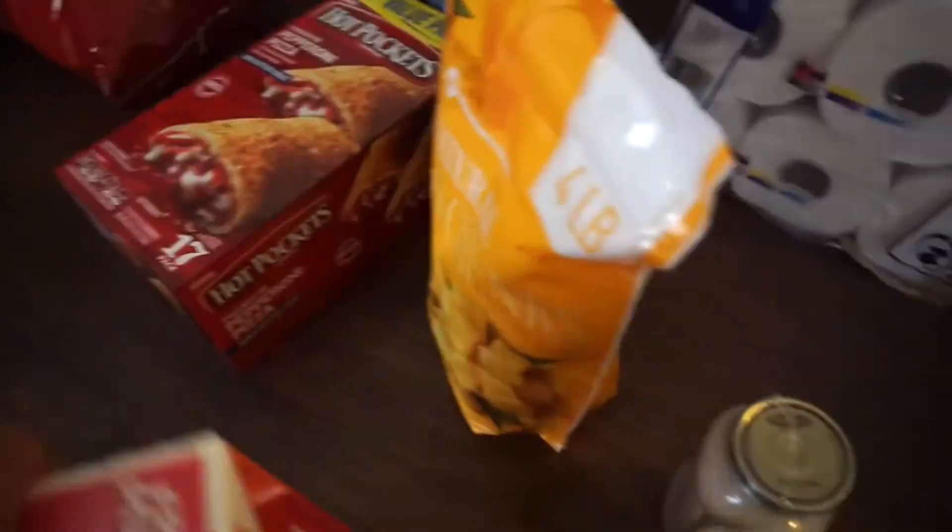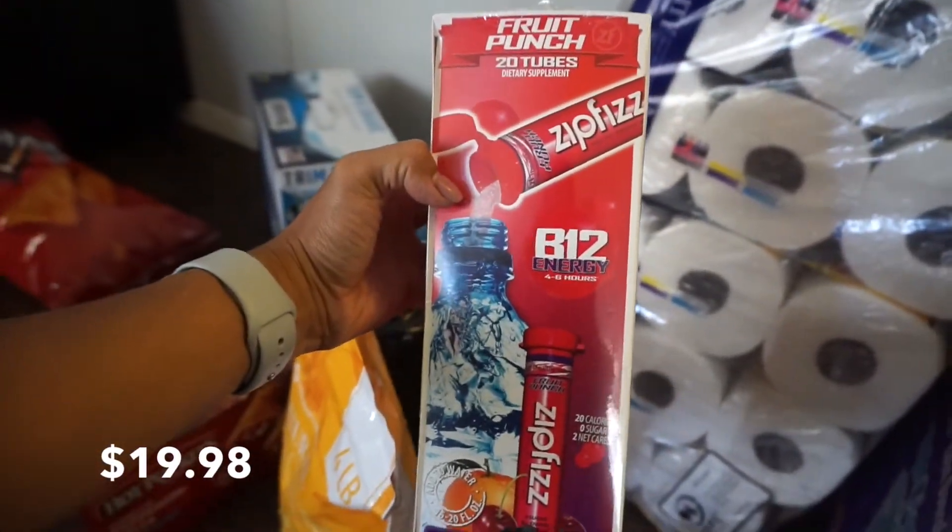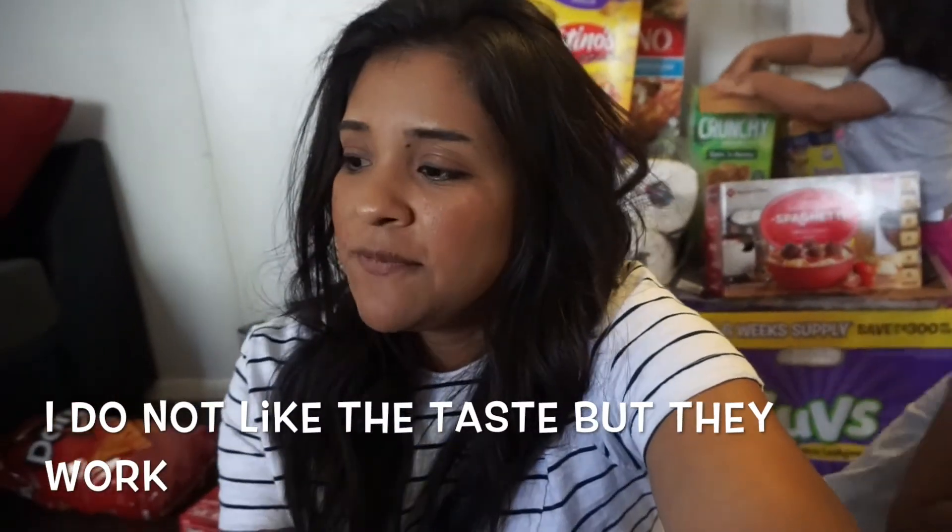I've never tried this but I got Zipfizz — it's B12 energy. I've heard of it before but never tried it. I already take B12 vitamins, but guys, I just don't have any energy. I don't sleep good — I have like insomnia or something and nothing helps. So I'm going to try these for when I'm really sluggish. I might take one today and see how they do. You're supposed to add it to water. It says Zipfizz B12 energy, 4 to 6 hours, 20 calories, two net carbs.